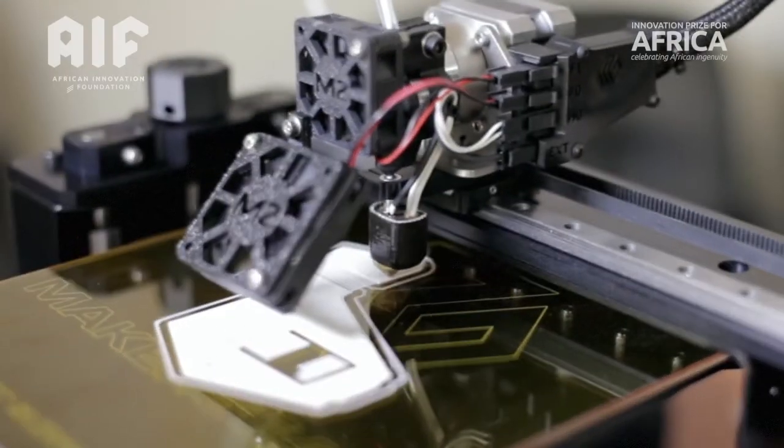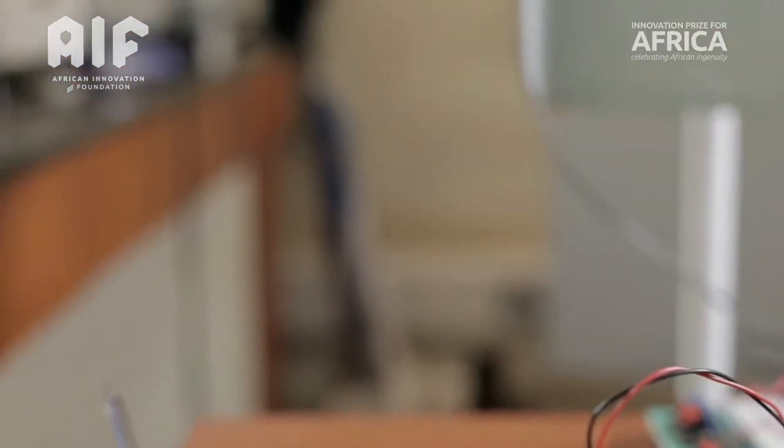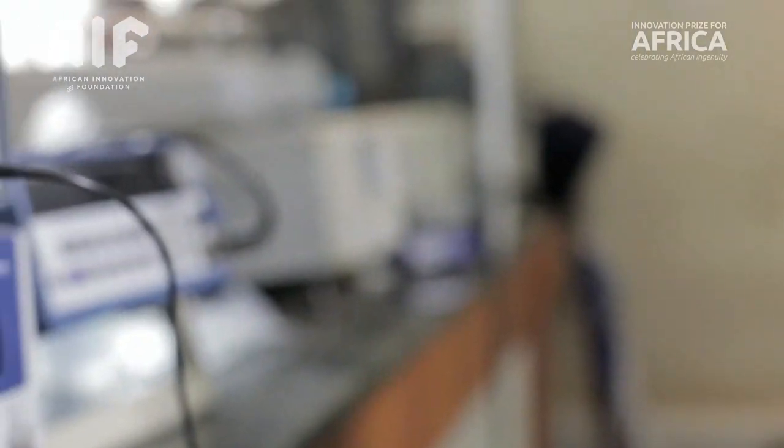As of now, there is no device on the Ugandan market, or even the sub-Saharan market, that can safely regulate an infusion process at 8% the cost of a brand new infusion pump. We are providing a tailor-made solution for low-resource settings that is both appropriate and affordable.